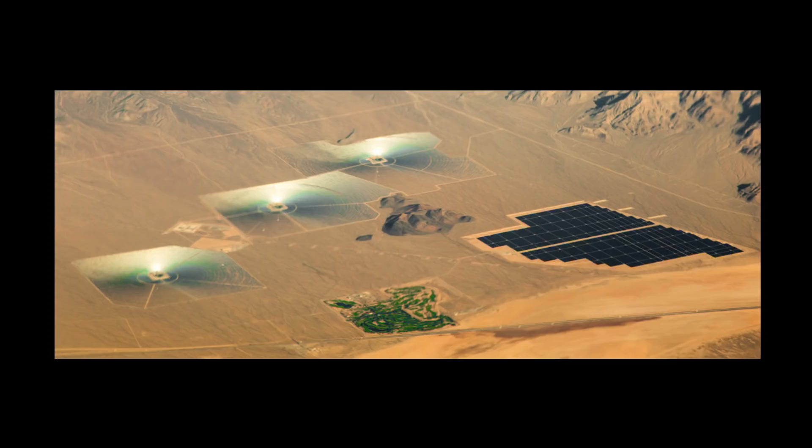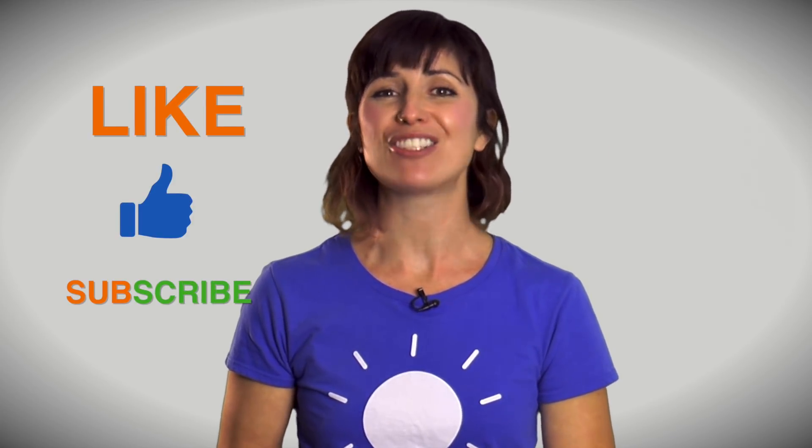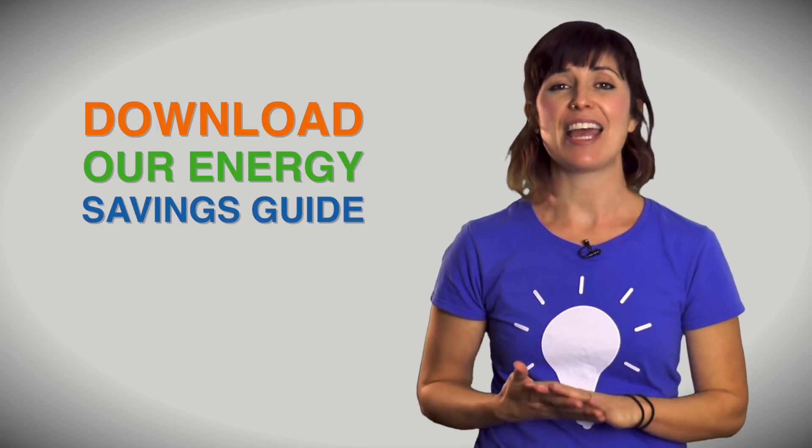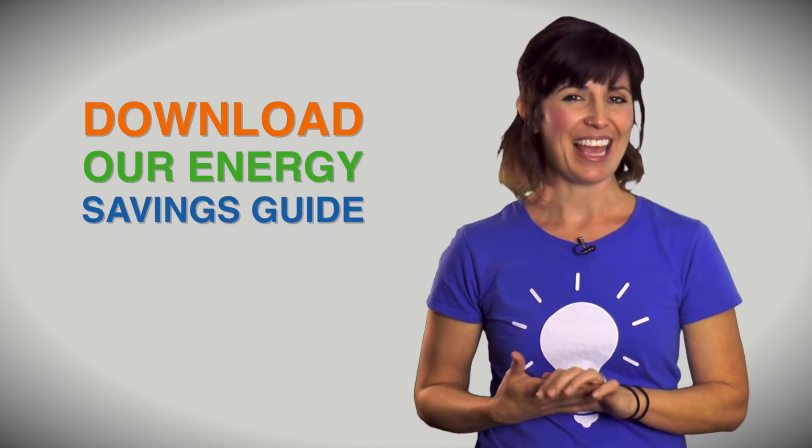Renewable energy sources are amazing. They've definitely come a long way and are gaining popularity on a national and global level. I can't wait to see where they take us next. Thanks for watching, and if you enjoyed this video, remember to like and subscribe to this channel for more energy saving tips. You can download the notes to this video for any report by clicking the link in the comment section — remember to cite Constellation as your source. Also remember to download our energy savings guide filled with cutting edge strategies designed to help you save money and energy. Just click the link in the description box below.